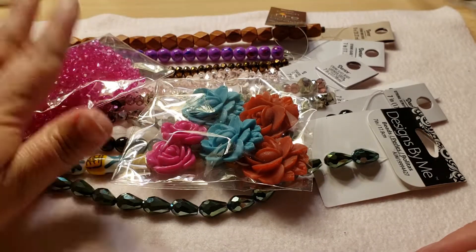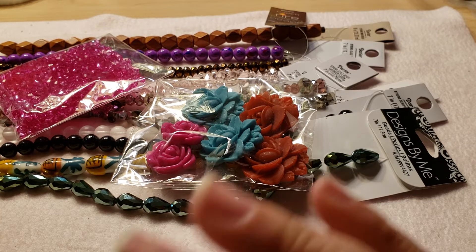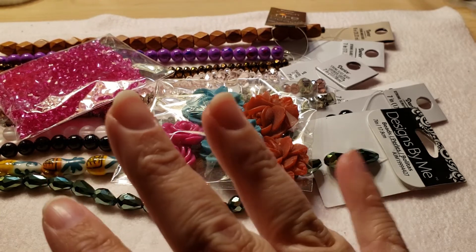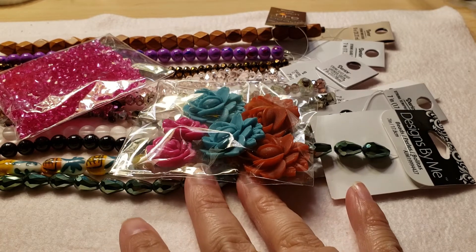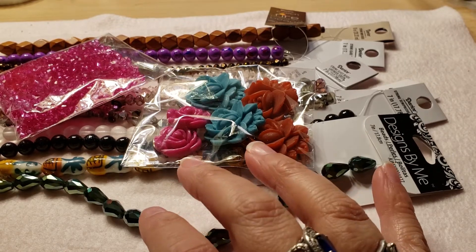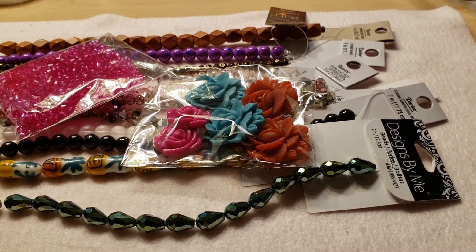So that's everything I got — I love what I got, I was super excited when it came in today and the bag was so heavy. Thanks for watching — if you like this video, like it and subscribe to my channel, maybe share it with your friends. I would love to grow my channel if I could. If this is your thing, like and subscribe, and thanks for watching — bye!